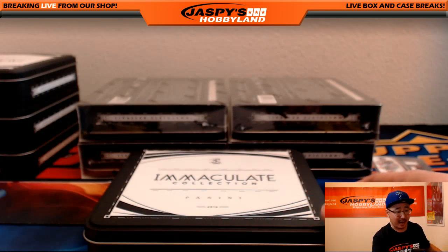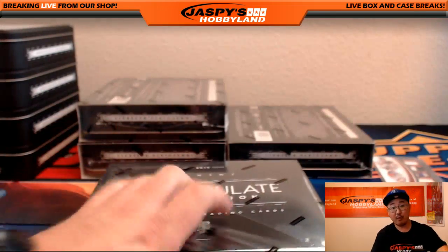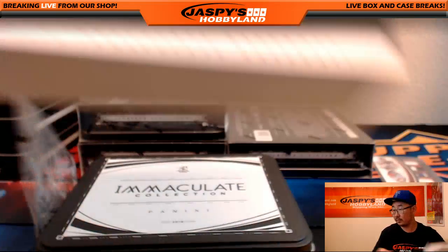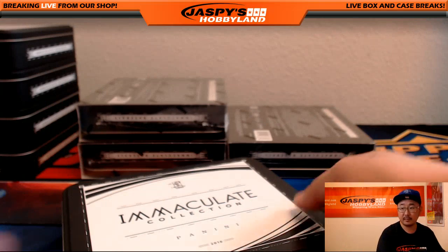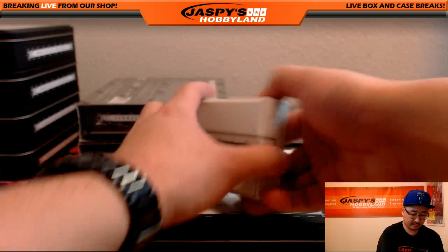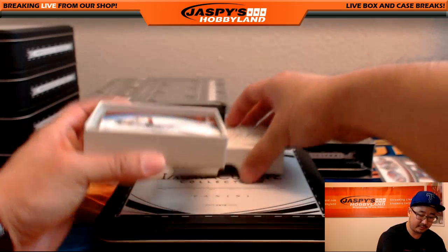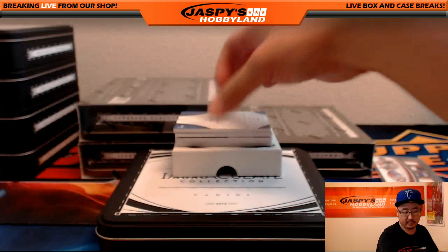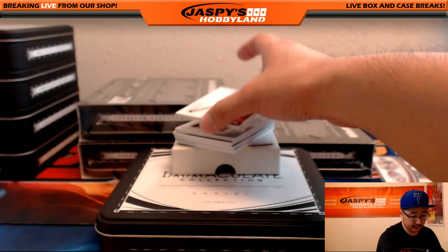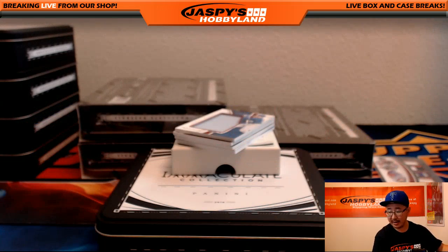Some solid stuff popping out of here. Four more to go. Alright, next box, good luck. Another David Ortiz, this time 3 out of 10 on that David Ortiz. Red Sox going out to Matthau.